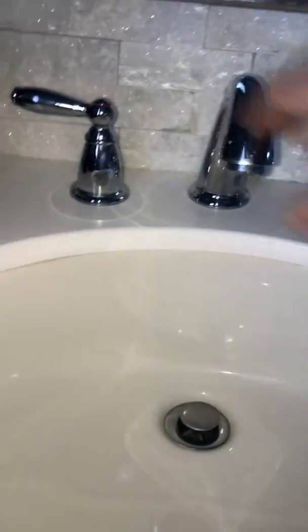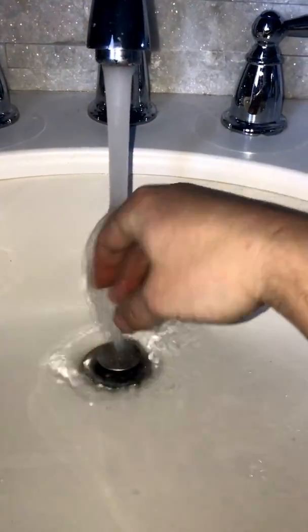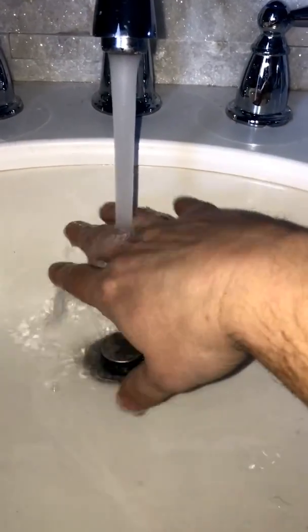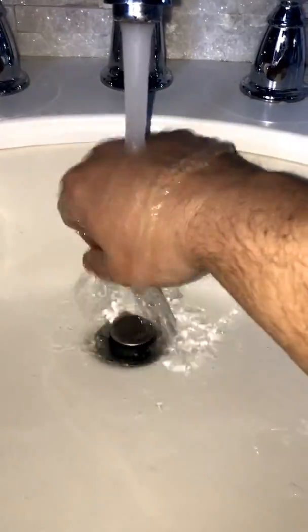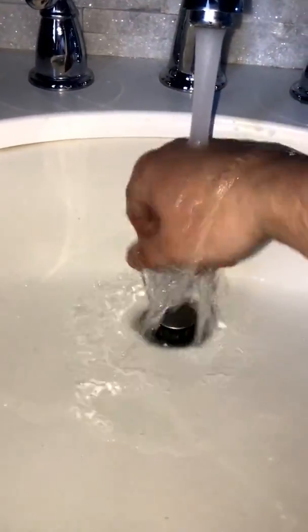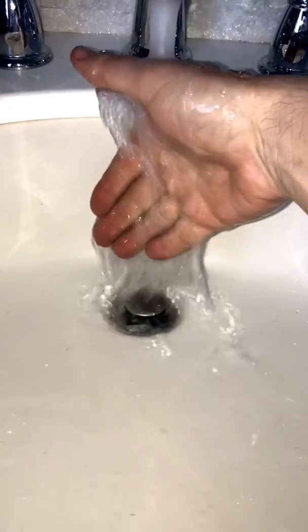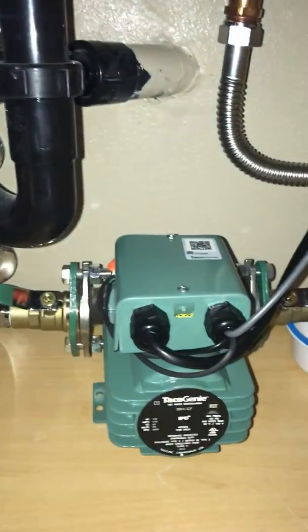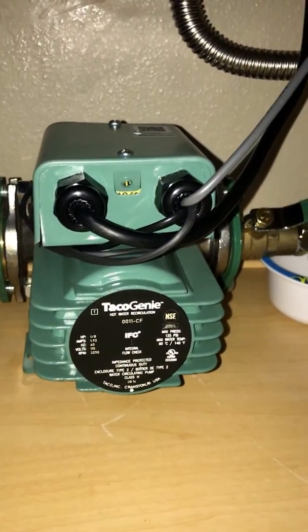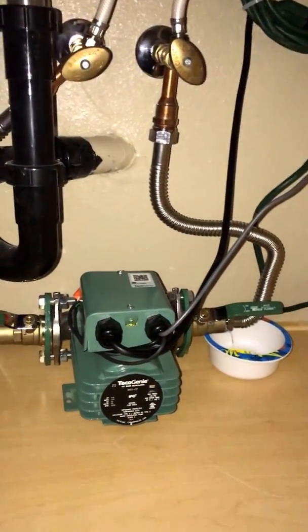Coming over to the water — it's definitely much warmer already than when we started. That's definitely hot water. There you go — the Takeo Genie 0011CF hot water recirculator, working great in my Houston home with a tankless water heater.